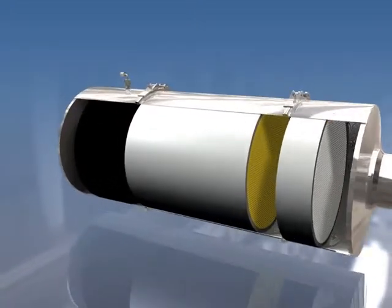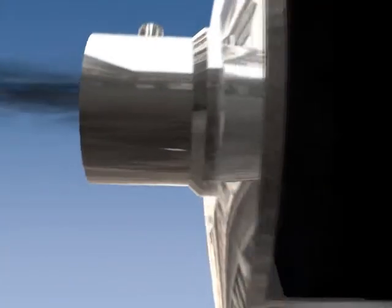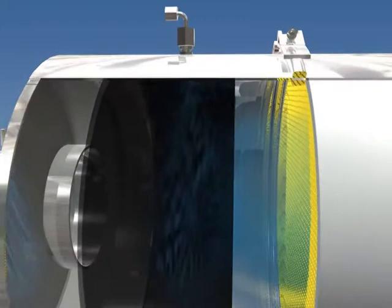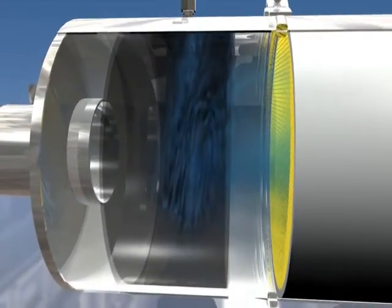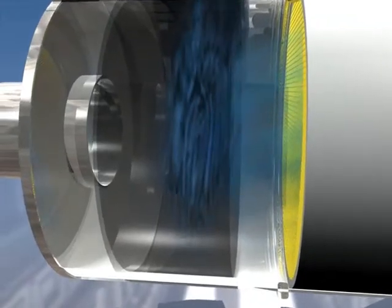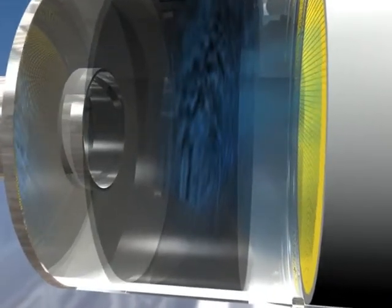The hot, dirty gases leave the engine and arrive at the SCR system. As the exhaust gas enters the mixing section, AdBlue is injected at high pressure. This aqueous solution of urea acts as a reducing agent, thereby reducing oxygen. The exhaust gas and AdBlue enter the specialized mixing section, which creates highly effective mixing forces.